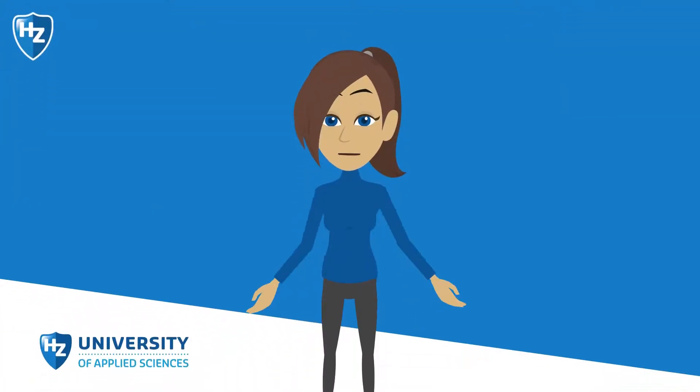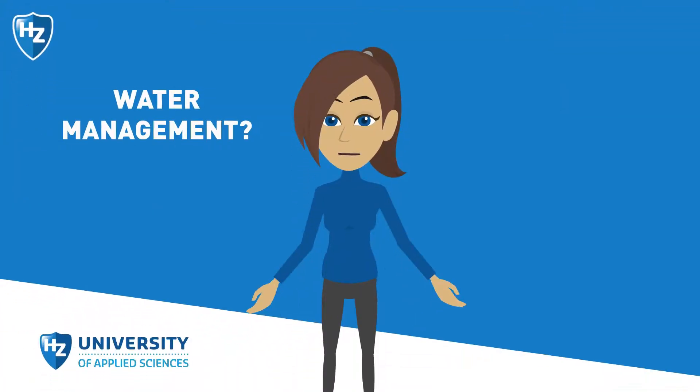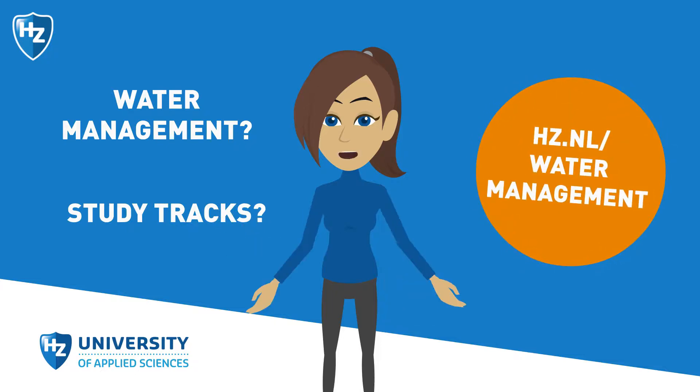Would you like to know more about the HZ Water Management programme or the different study tracks? Download the brochure.